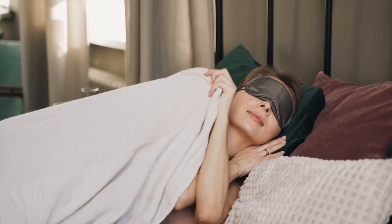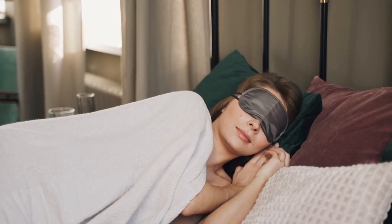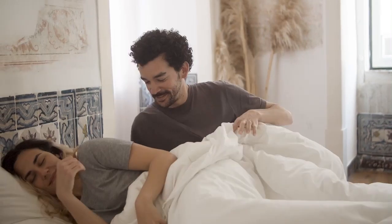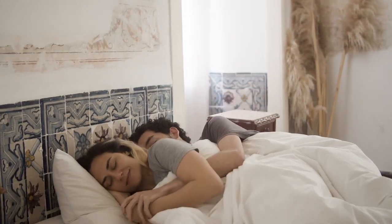However, everyone's budget is going to be different, which is why, for this list of the best mattresses for the money, we've included a mix of affordable options as well as some pricier ones. Let's start with this video's Top 5 Best Mattresses for the Money.